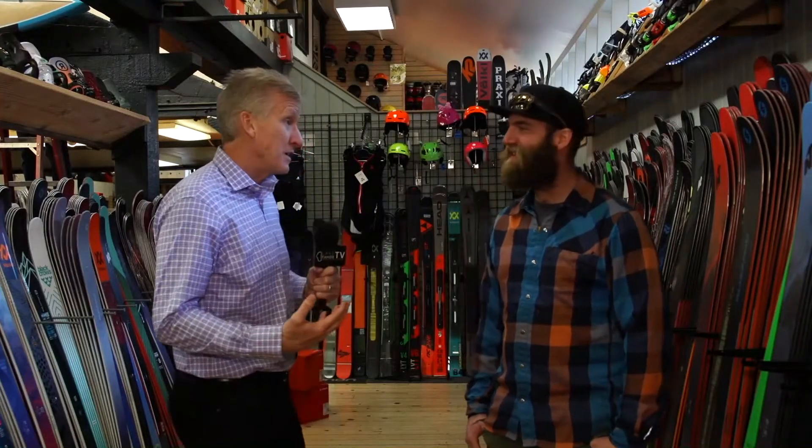All right, we're in beautiful downtown Truckee at the Tahoe Sports Hub. I'm here with Jacques, one of the managers here. This ski wall that we're standing in is impressive — I don't think I've seen one this big in Lake Tahoe.